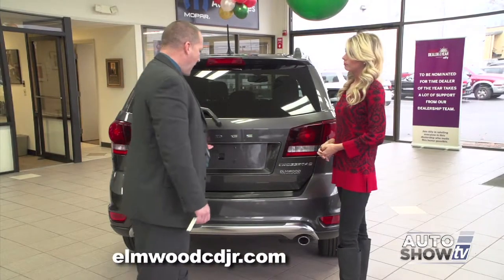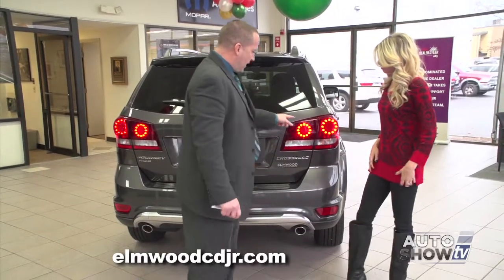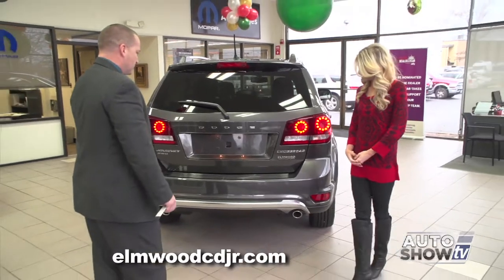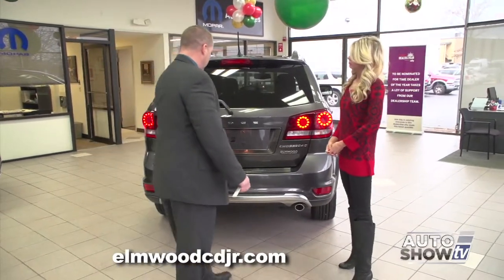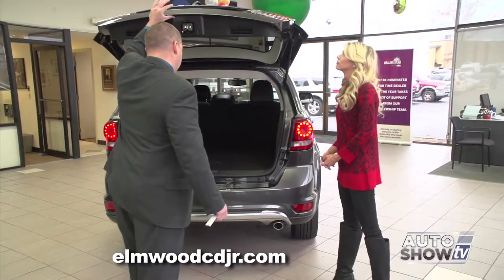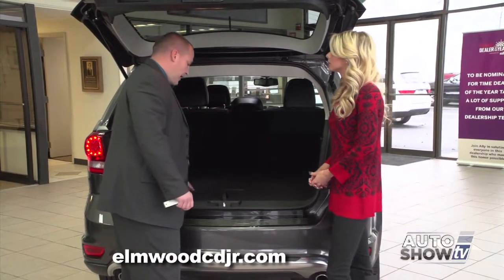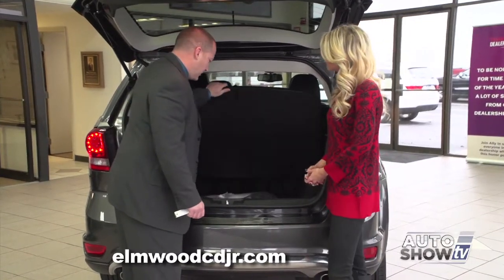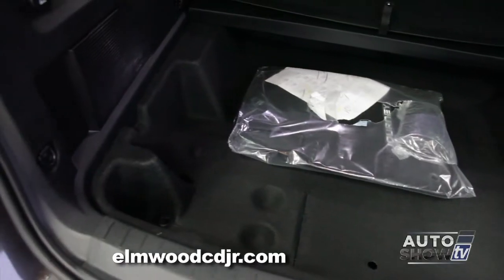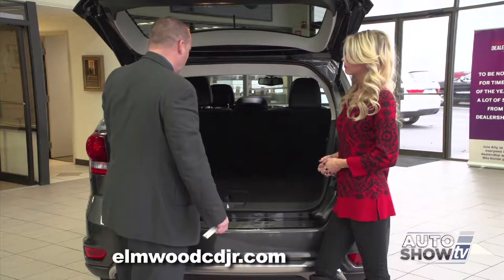Before we open up the back of the Journey, let's check out some of the unique styling cues, such as the LED Gatling gun style brake lights. We have dual exhaust, which is standard on all models. Let's go ahead and open up the back hatch. The Journey comes optional with a third row seat. This particular model does not have it, but you have extra storage space underneath. There's a total of 67 cubic feet of storage in the back of the Dodge Journey.